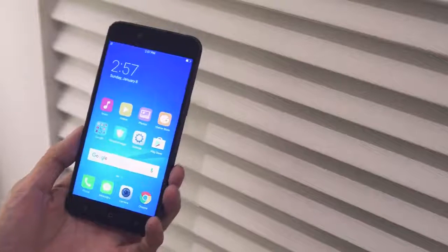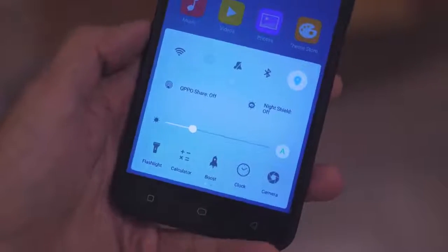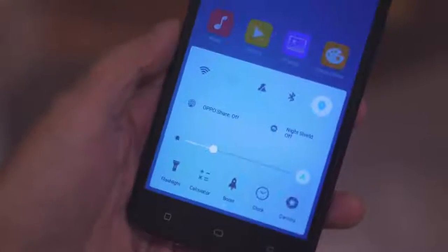It's already running the latest ColorOS on top of Android Nougat 7.1.1. One of the highlight features is the new UI, where you can swipe up to access quick navigation and swipe down for notifications — quite similar to the iPhone implementation.